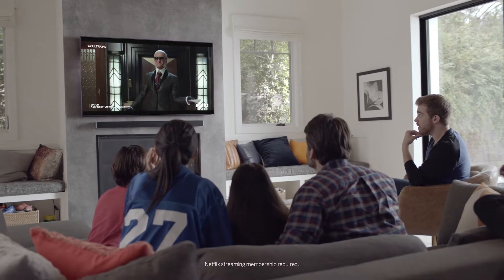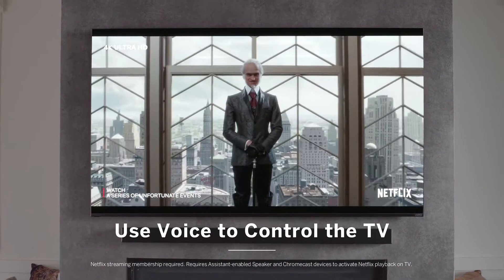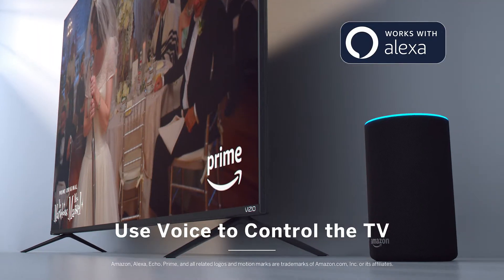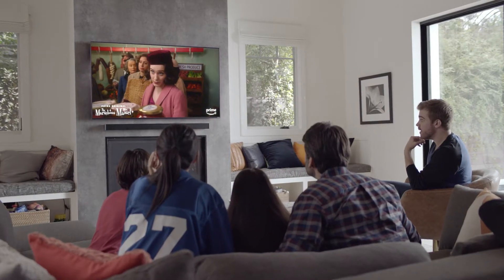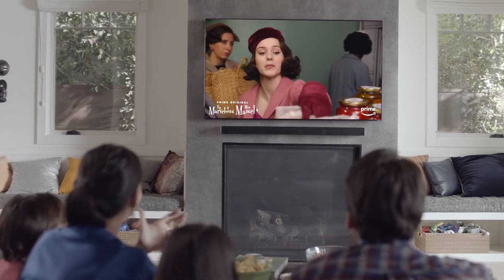The M-Series is the perfect smart home companion thanks to all new built-in voice control support for Google Assistant and Alexa-enabled devices. Want to change channels, select a show, or turn up the volume? Just say the word without lifting a finger.